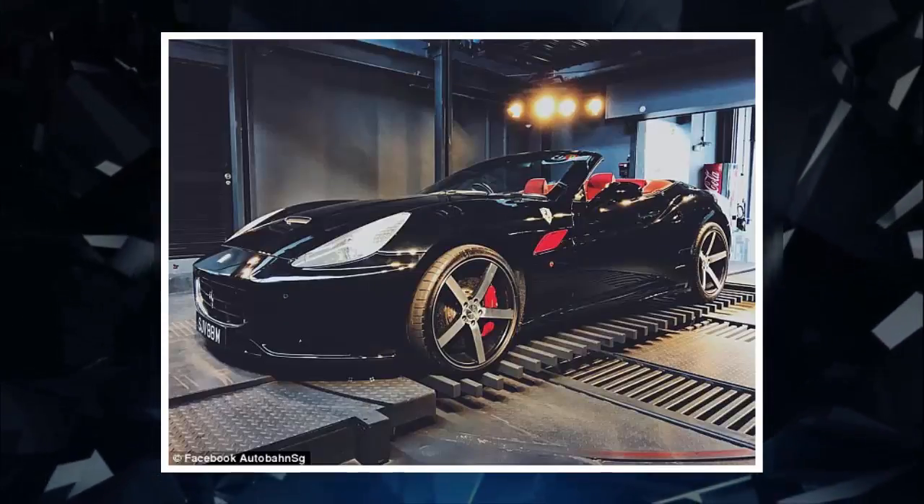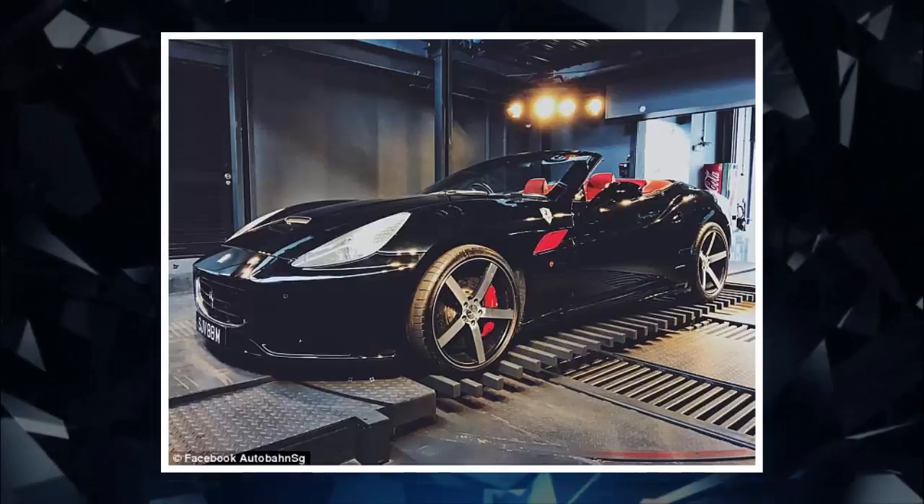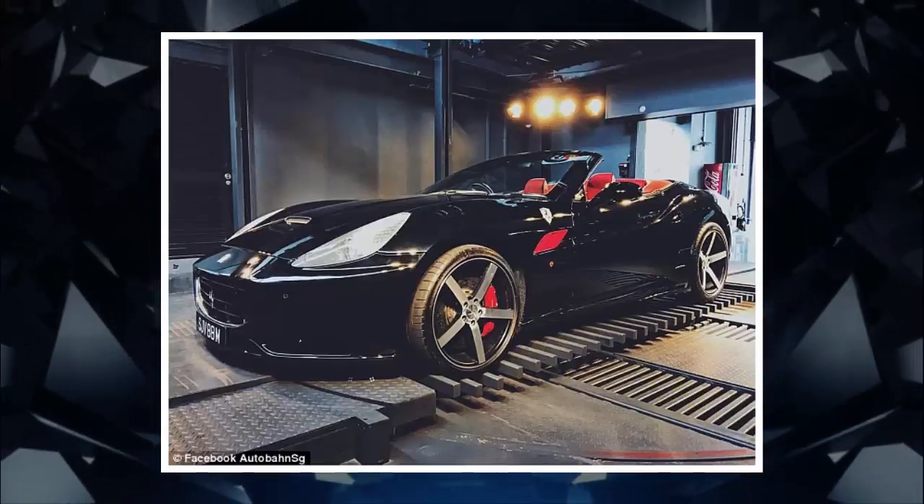Unfortunately, for the fiendish of vending machine abusers, the structure is a little too sturdy to shake to force more than one item to drop down.